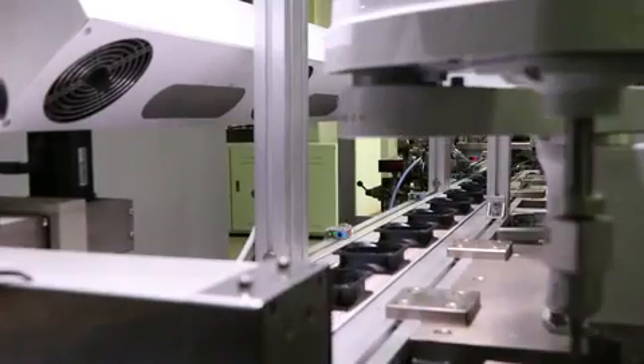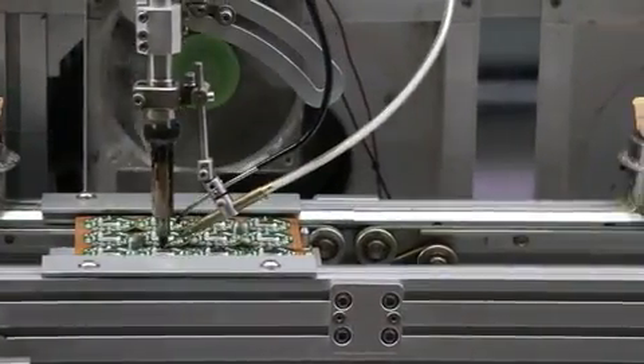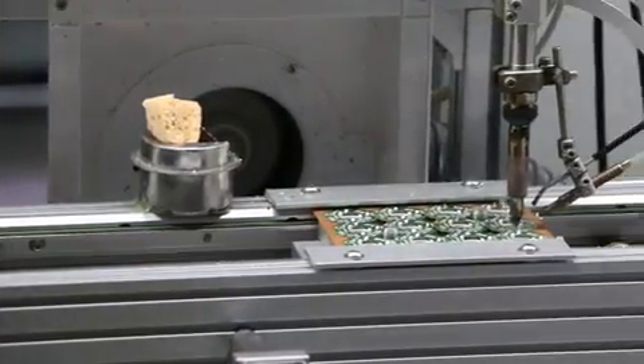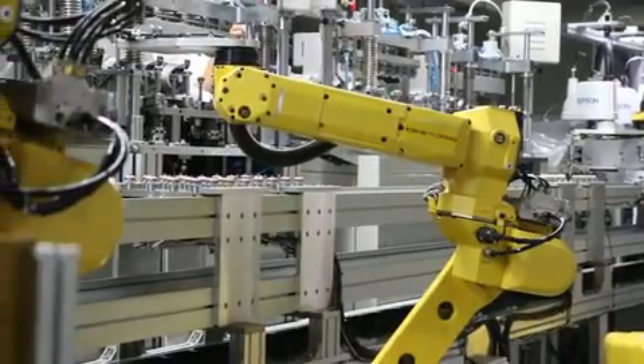At Protechnik, we continually strive to utilize state-of-the-art technology and manufacturing techniques to ensure that our customers receive only the highest quality of goods. To help achieve this goal, Protechnik has developed and continues to expand a completely automated robotic production line.